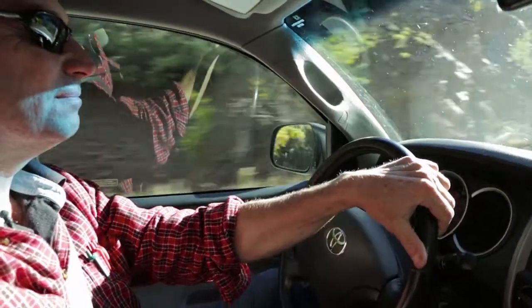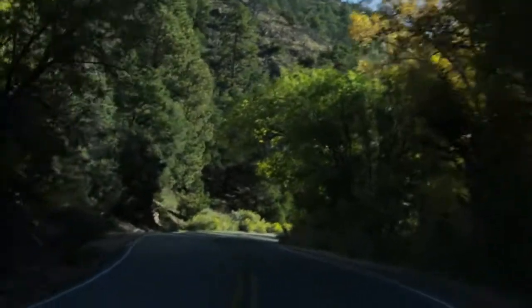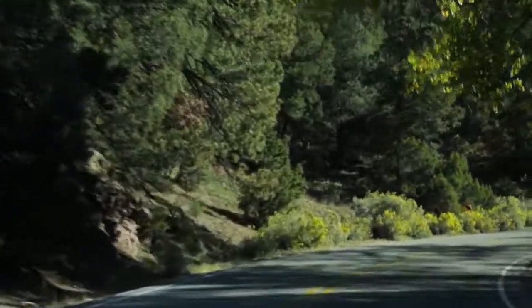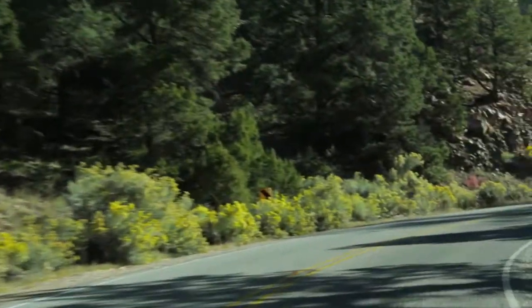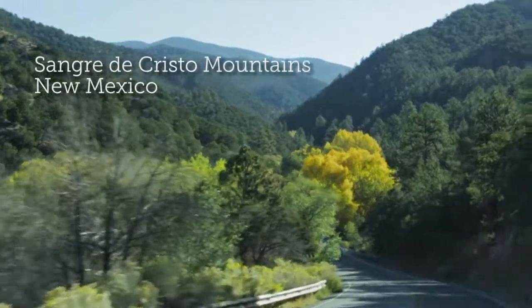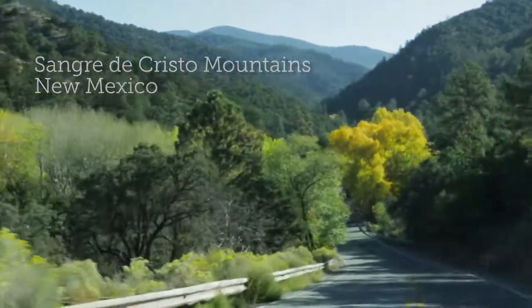I basically keep all my supplies here in the truck ready for botanizing. We're going to be hunting for grass seed today. There's a beautiful native grass, mountain mist grass, and the seed should be just perfect. We're going to head up to the Sangre de Cristo Mountains.